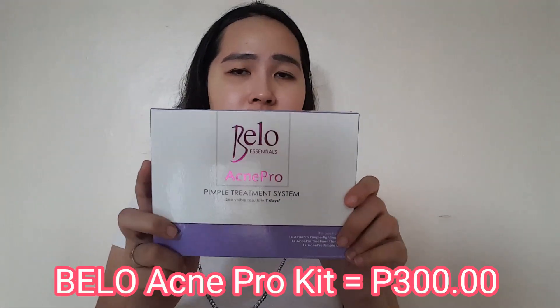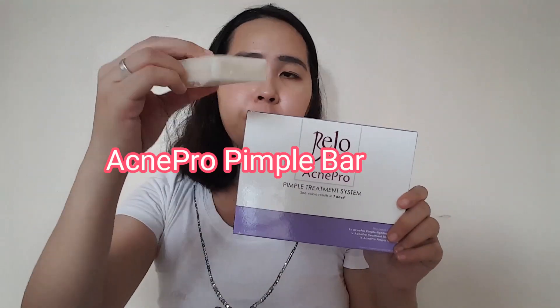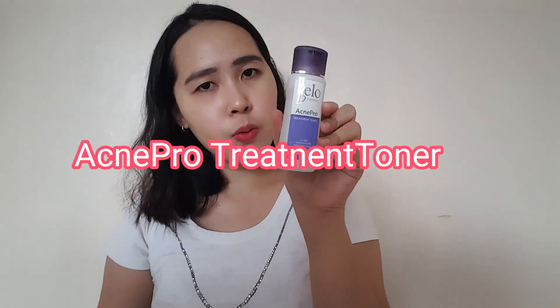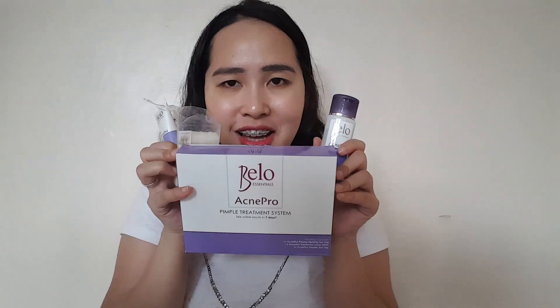So let's start! The link is in the description box. We will review this Acne Bello Acne Pro Pimple Treatment System. This kit costs 300 pesos at Watsons, and it comes with three products inside: this pimple bar, this Acne Pro Treatment Toner, and their Acne Pro Pimple Gel. That's what's inside the box, and it costs 300 pesos.